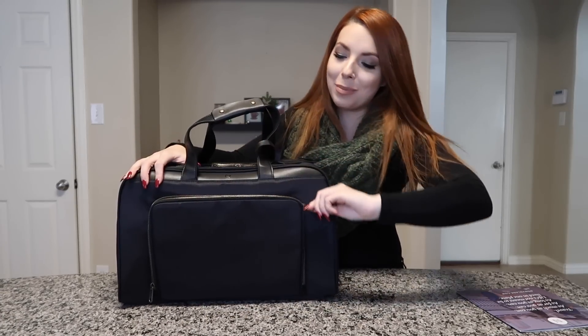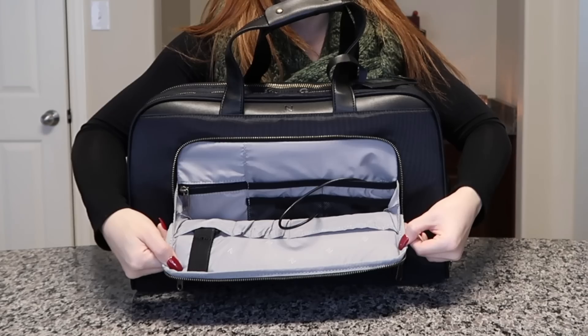When you open that front pocket, it has a lot of great security features inside.